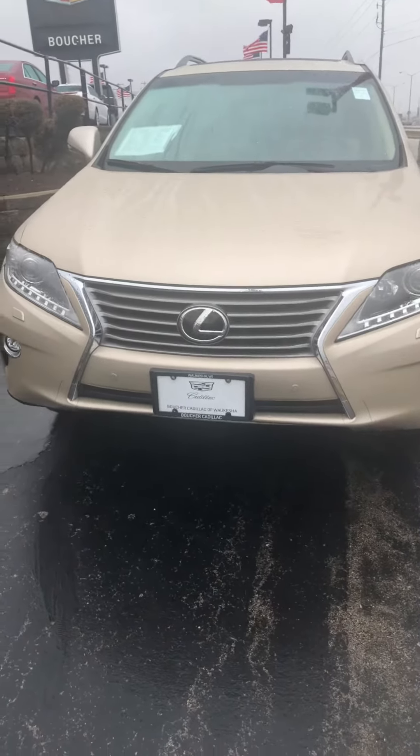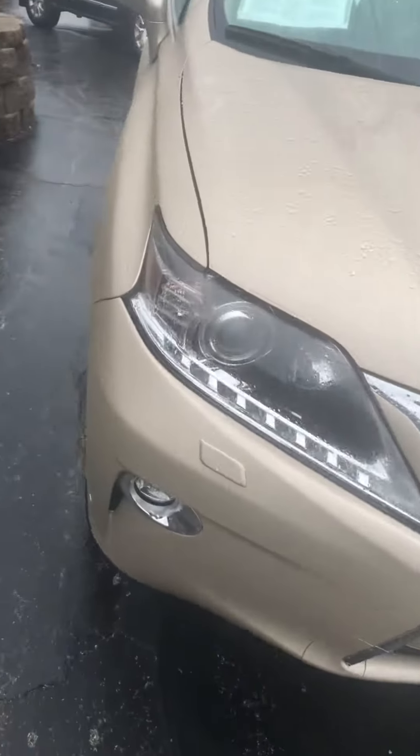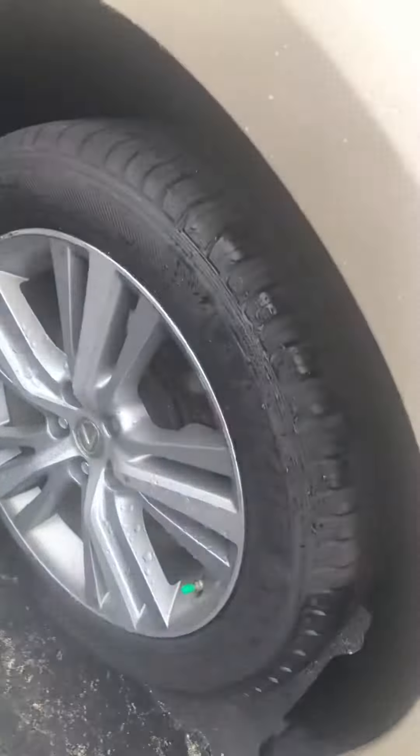It's a great day here at Boucher. This video is for Musa. Musa, this is a video of the beautiful 2015 Lexus RX350 for your wife.